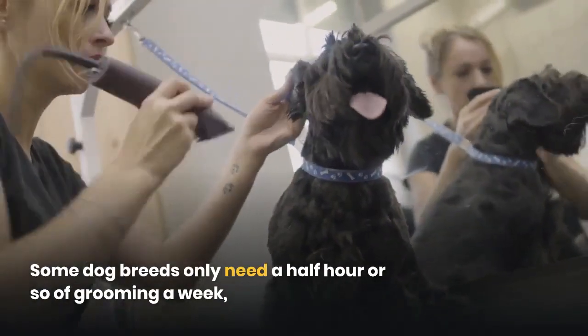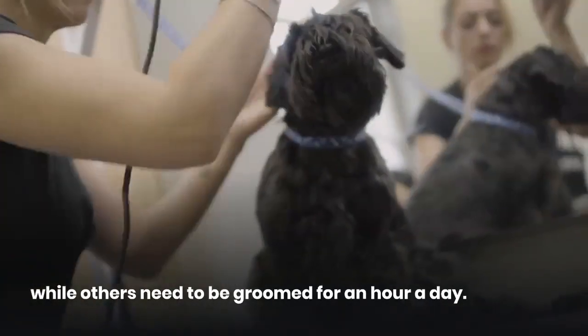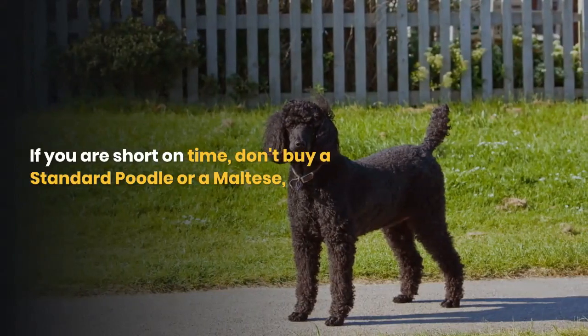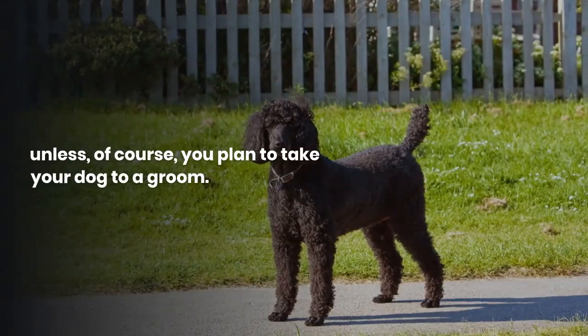Fourth, consider grooming needs. Some dog breeds only need a half hour or so of grooming a week, while others need to be groomed for an hour a day. If you are short on time, don't buy a standard poodle or a Maltese.